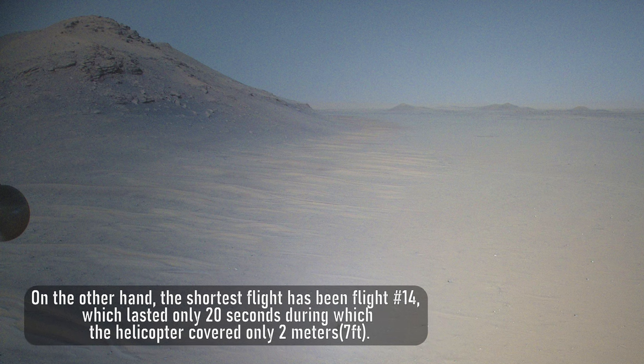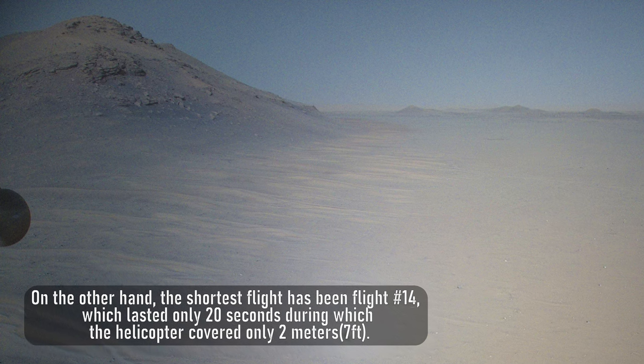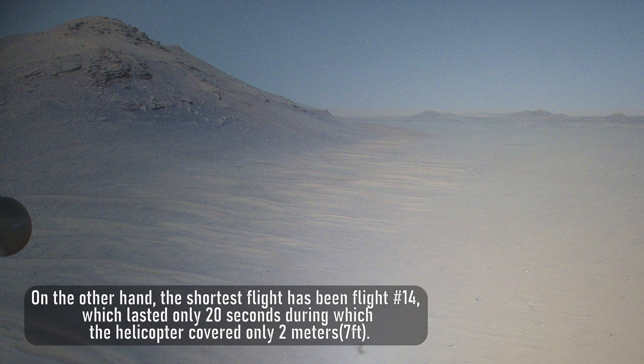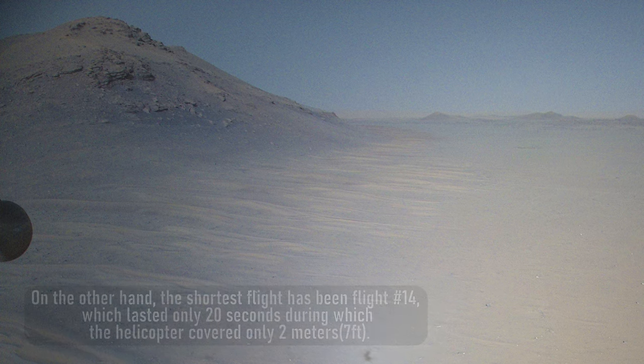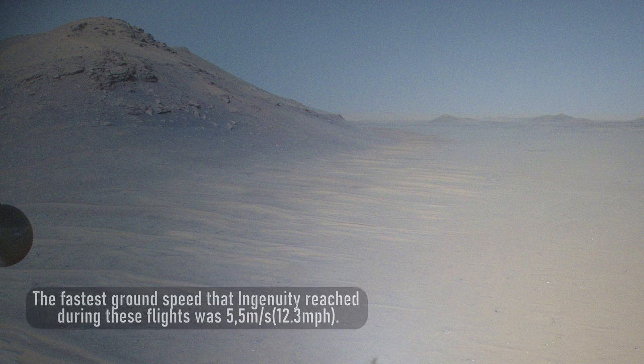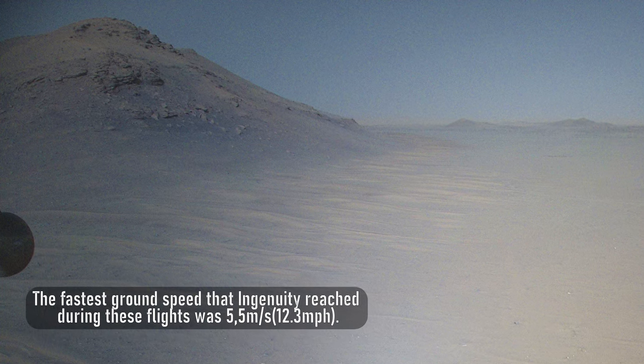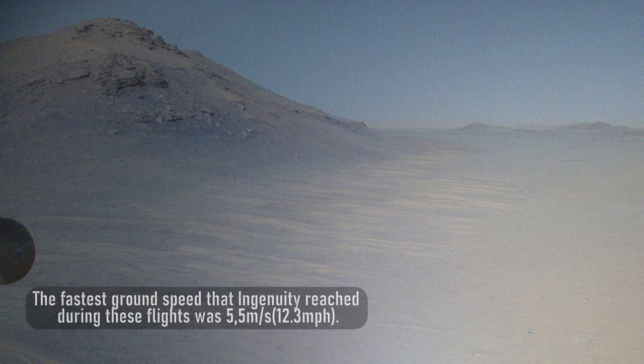On the other hand, the shortest flight has been flight number 14, which lasted only 20 seconds, during which the helicopter covered only 2 meters or 7 feet. The fastest ground speed that Ingenuity reached during these flights was 5.5 meters per second or 12.3 miles per hour.